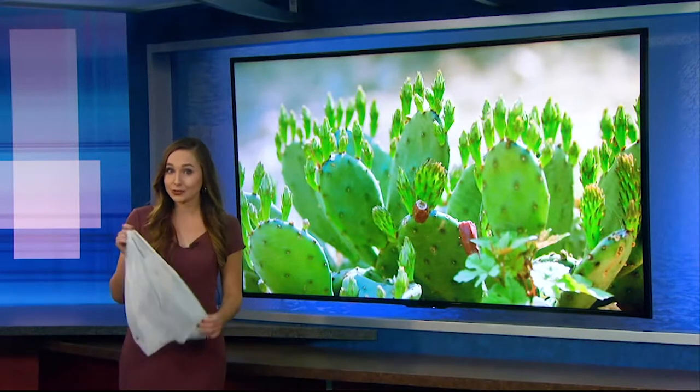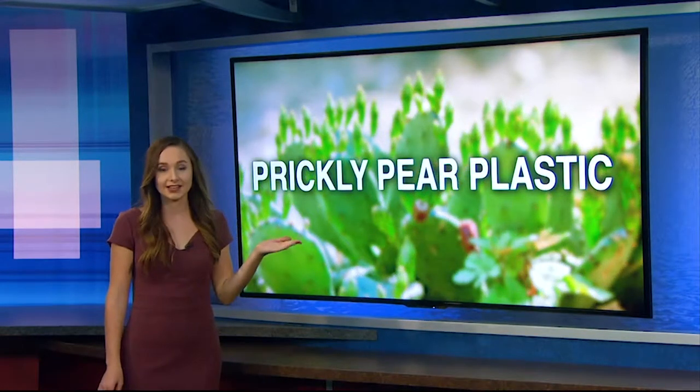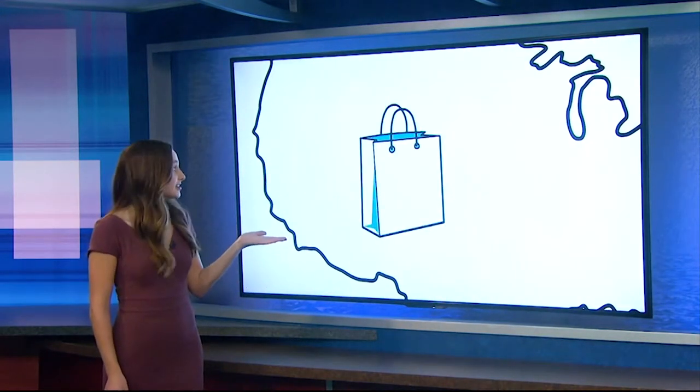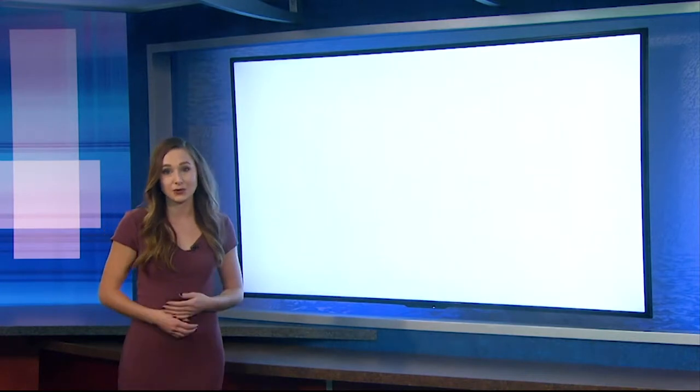It might seem hard to believe, but the future of these plastic bags might lie in prickly pear cactuses. America wastes a lot of plastic, especially at the grocery store. Shoppers use almost one plastic bag per resident per day. And it's not just these plastic bags — it's bottles, too.